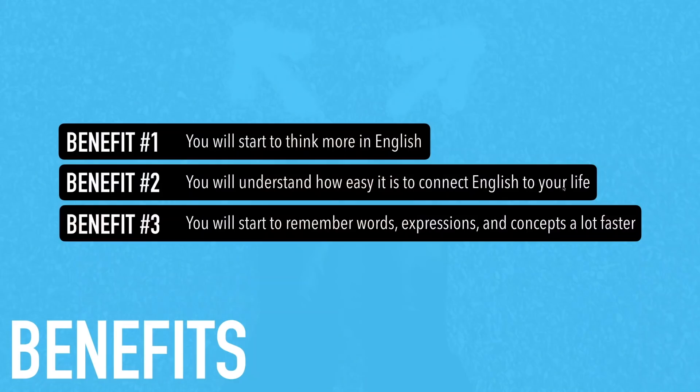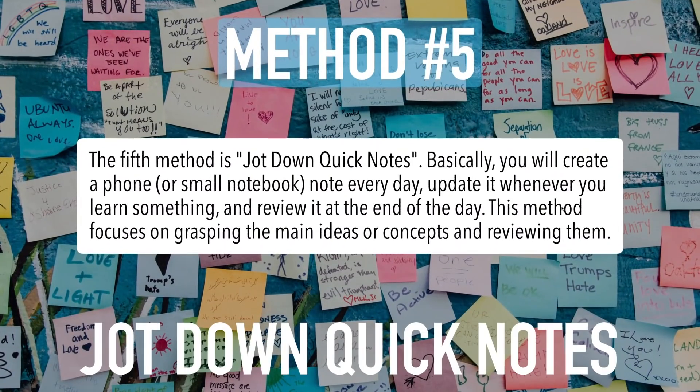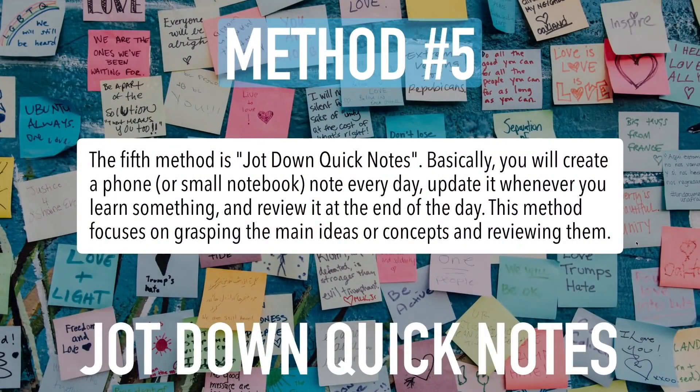Method number five is 'Jot down quick notes.' By the way, 'jot down' means to write very quickly, like a short note. Basically, you will create a phone or small notebook note every day, update it whenever you learn something, and review it at the end of the day. This method focuses on grasping the main ideas or concepts and reviewing them. As you go throughout your day, there are going to be things you learn — maybe you overhear someone say something in English and think, 'I didn't know that.' Jot it down.